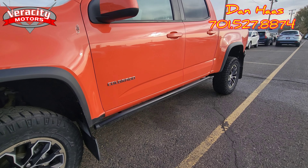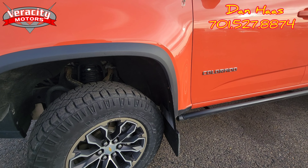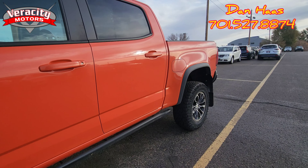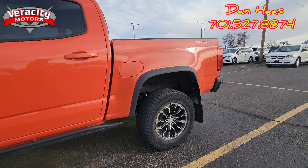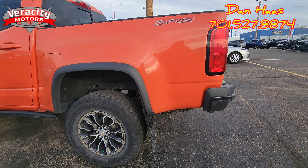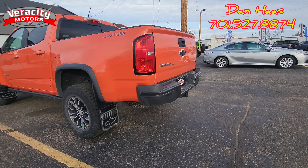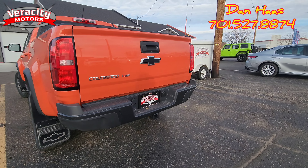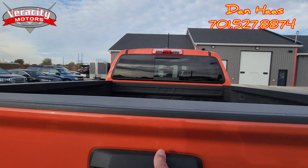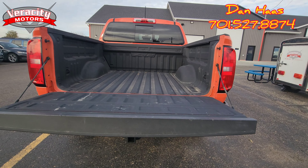Those rock sliders can be removed and running boards put on there as well. Got the mud flaps on there for extra protection. 5-foot box. Does have that suspension on there — that's why it's a ZR2. Spare tire underneath the bed here. Tow hitch. Backup camera. Rear sliding window with rear window defrost. Easy drop-down tailgate, spray-in bed liner as well.